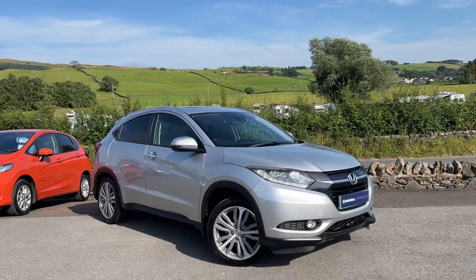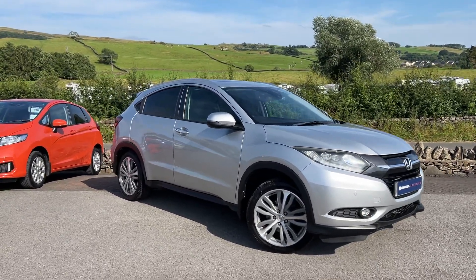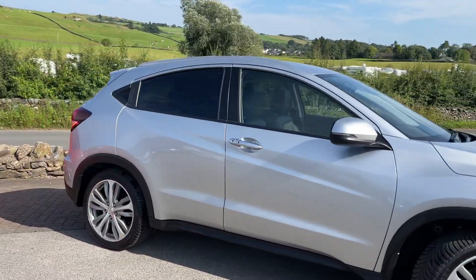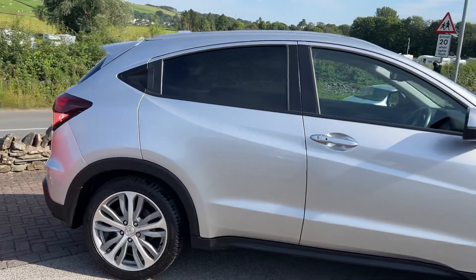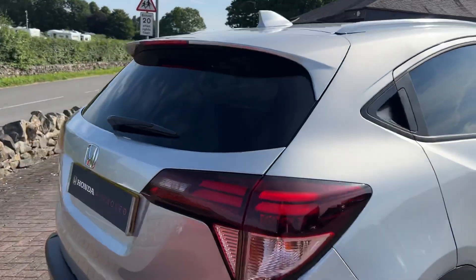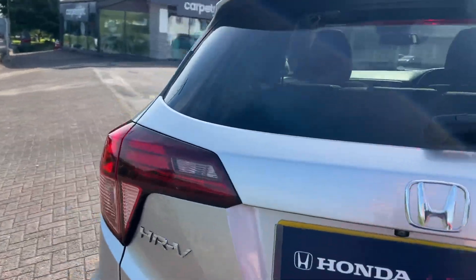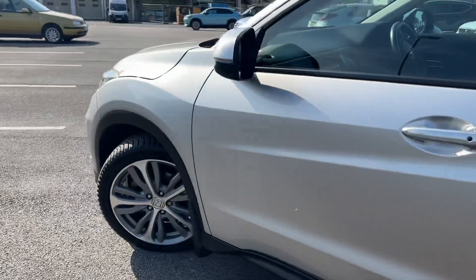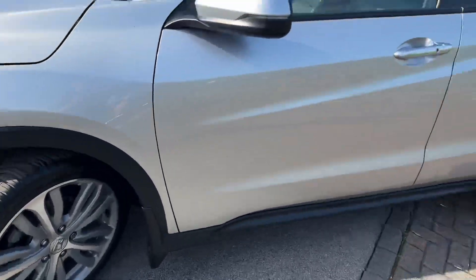Hello everyone and welcome to the Kendall Honda YouTube channel. My name is Sam, the internet specialist. I'm just quickly showing you around this HR-V — it's the EX, top of the range model, and it's the 1.6 diesel tech with the six-speed manual. We don't get a lot of diesel HR-Vs in, so this is a great car and it'll be going very quickly. It's just come back from having its wheels refurbed, all four, so they look excellent.